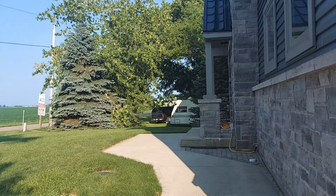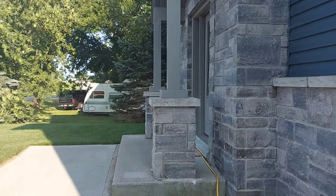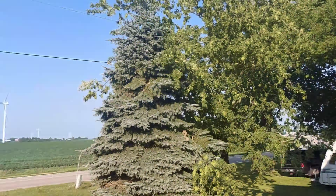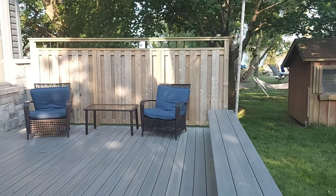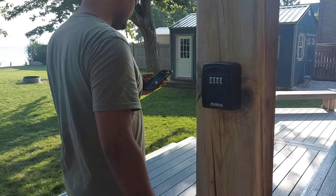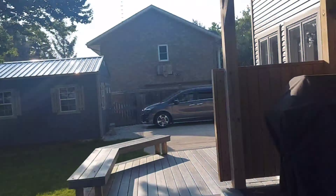The neighbourhood was very quiet and beautiful with lots of fields and windmills. The deck was very spacious and we had a big grill to do our BBQ. They also had many more chairs and tables in the storage that we could use.